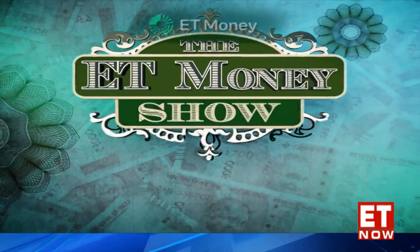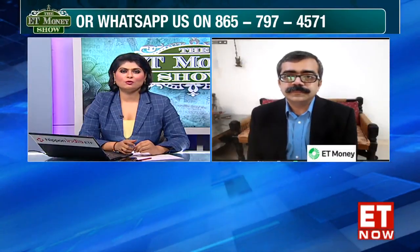That was a lot of in-depth information about your Provident Fund. Thank you so much, Anup, for making time and explaining this to our viewers. Thank you.